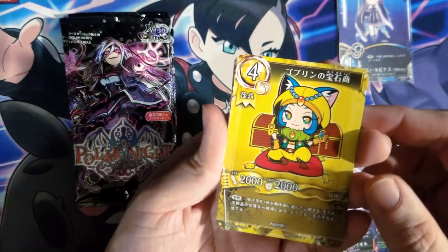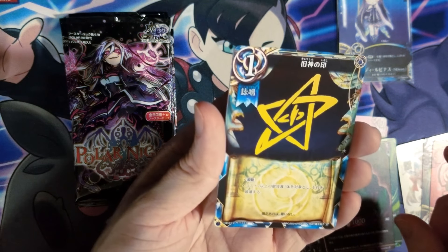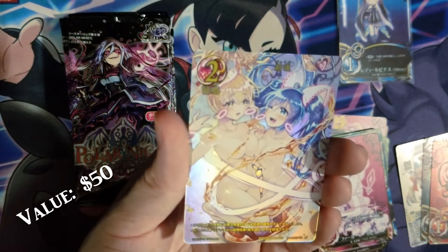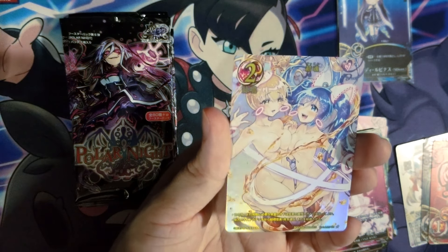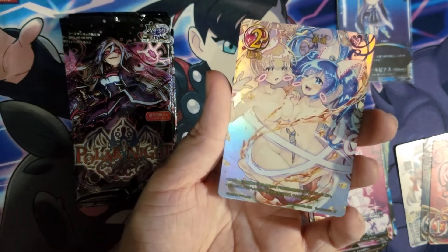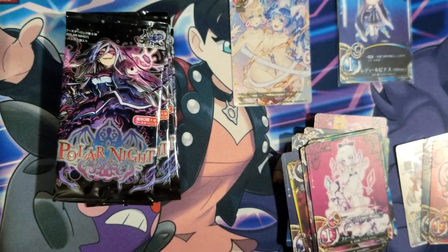Chibi cat girl, cool dragon-looking thing, whatever that is, scorpion guy — that's interesting. Some anime girl that looks way too young, and another one of those cards. This is totally fine, right? This is one of those secret rares I was telling you about. It's very pretty. Anyway, next pack.